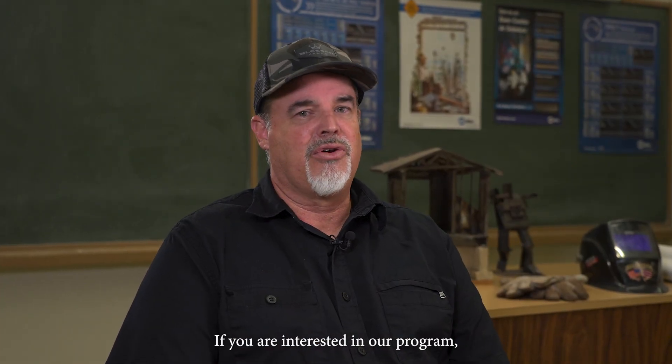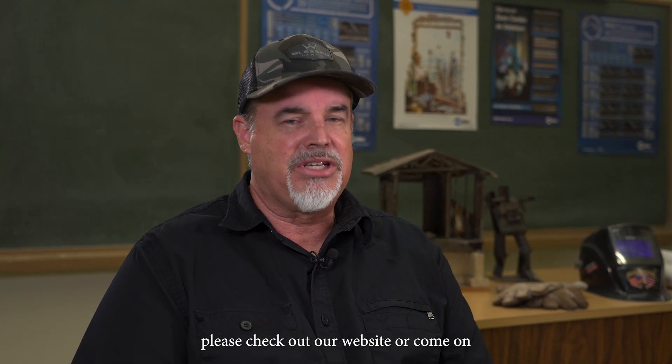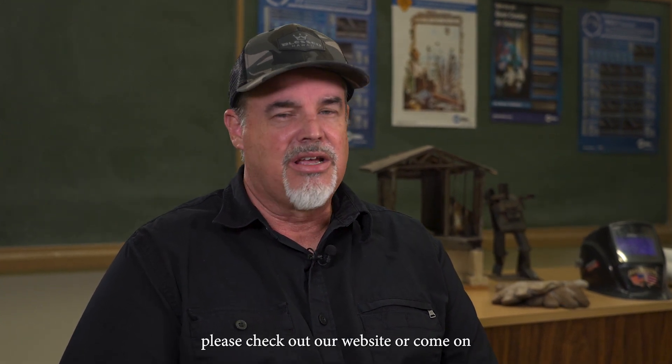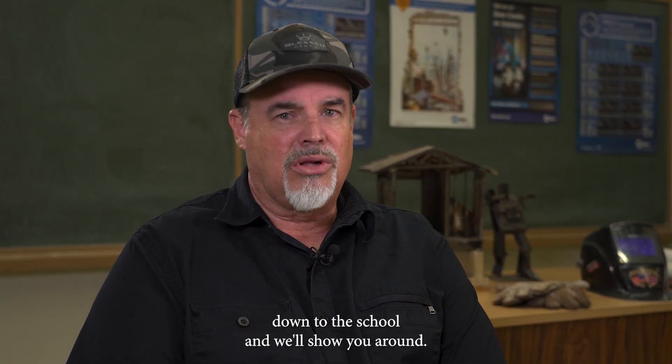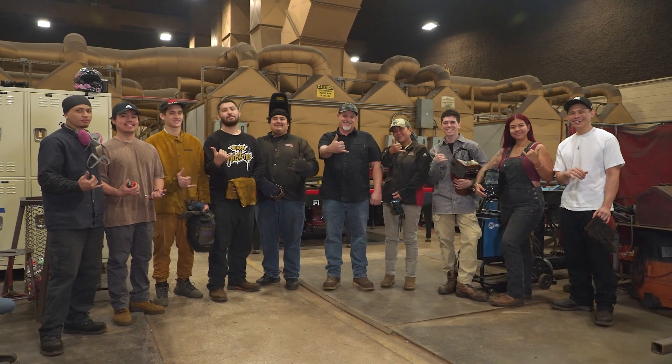I'm Jeff Schultz. If you are interested in our program or have any questions, please check out our website or come on down to the school and we'll show you around — it might be a good fit for you. Thank you.